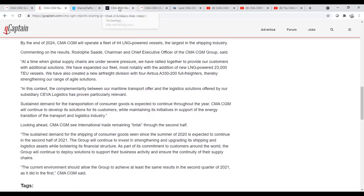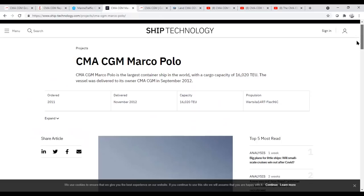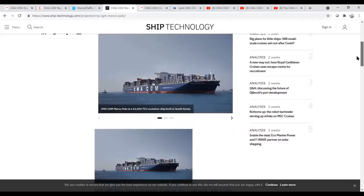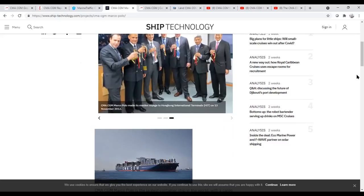Now let's talk about the technology of the ship. This vessel was ordered and delivered in the fall of 2012, built at Daewoo in Korea. At 16,000 TEU, she was one of the biggest vessels in the world at the time, though she was shortly eclipsed by the Maersk Triple E's that came out — those were 18,000 TEU vessels.